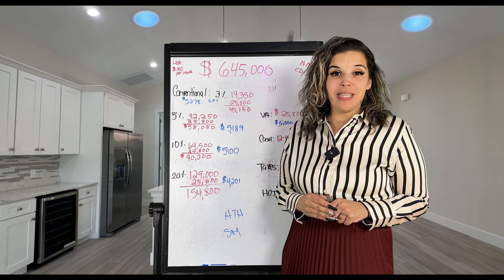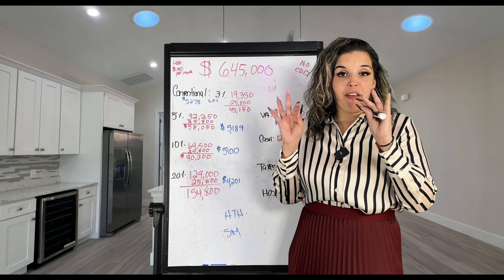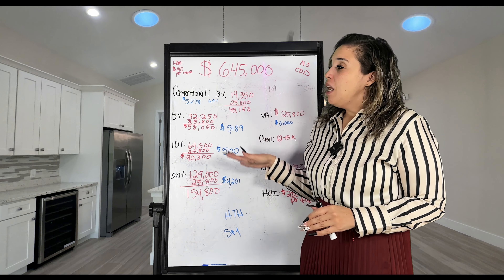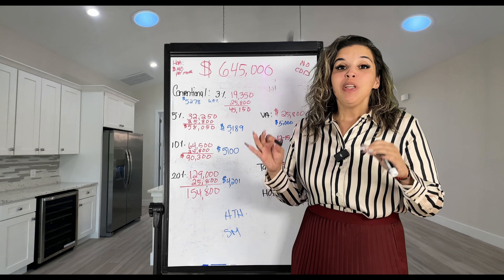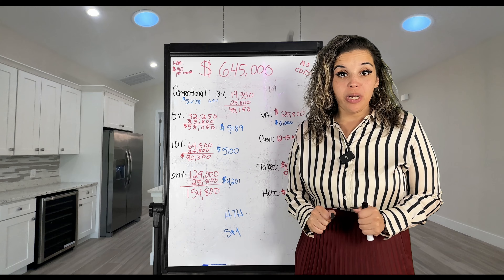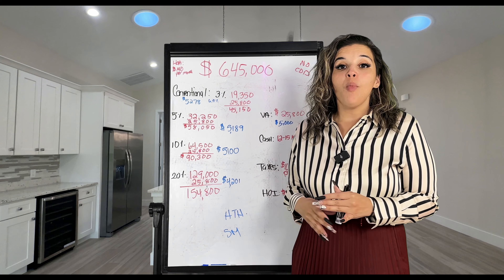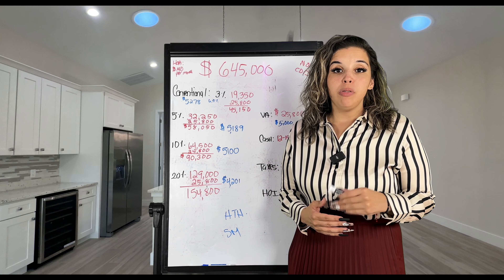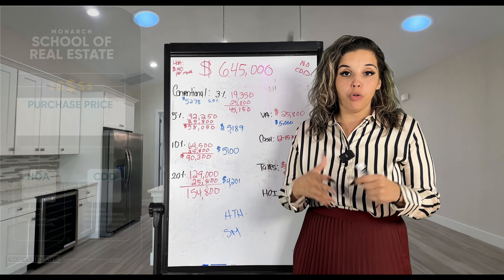Welcome to Monarch School of Real Estate. This is my favorite part of the video — I love doing this because I want to educate you so you become savvy consumers. I am not a licensed lender or licensed tax appraiser, so the numbers on this board are solely estimates. If you want more accurate numbers, reach out to me and I'll connect you with one of my preferred mortgage brokers who can give you numbers pertaining to your individual credit file.